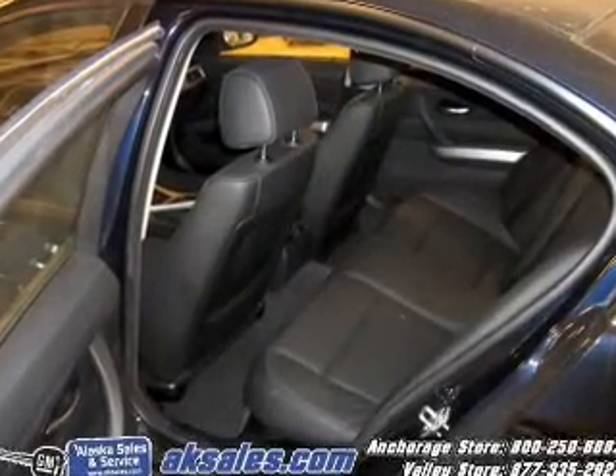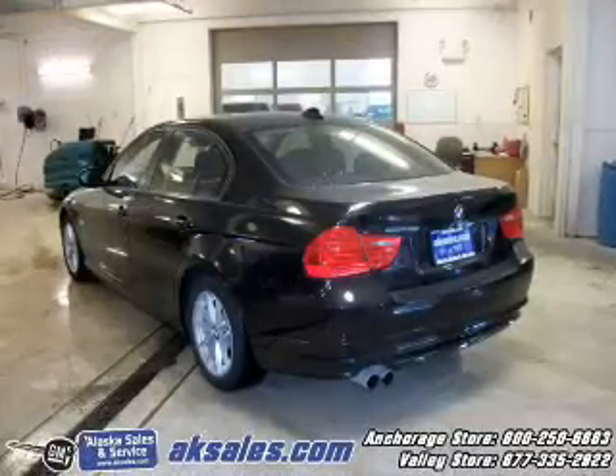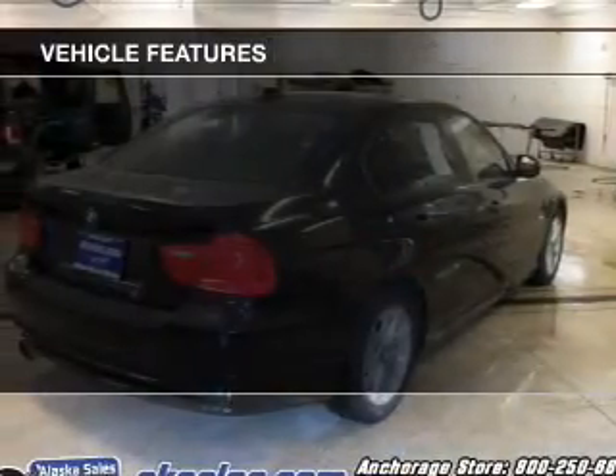Premium wheels lend a distinctive appearance. The anti-lock braking system will help deliver you safely to your destination. And with these notable features, you won't want to miss out on the opportunity to own this amazing ride.